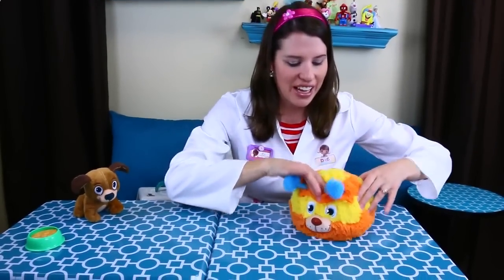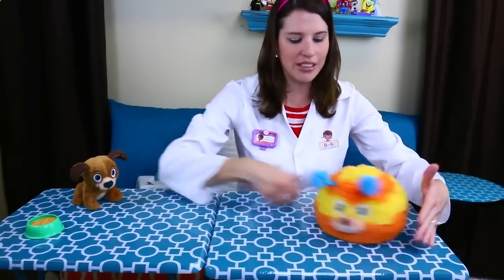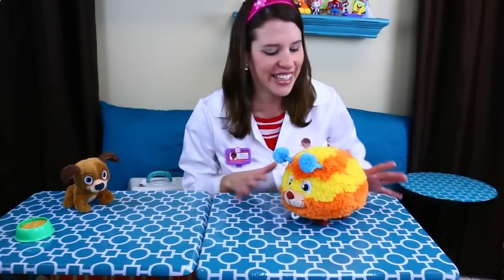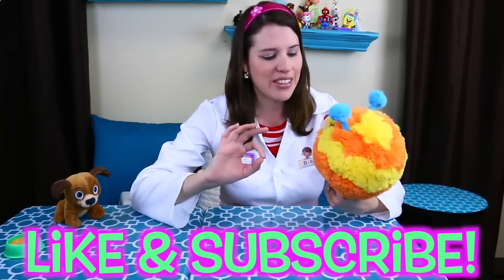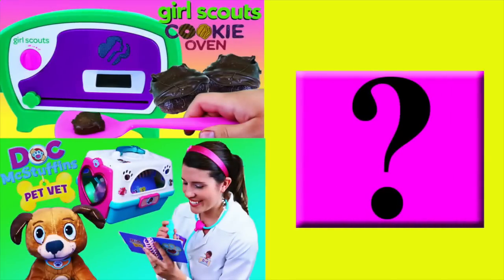So let's have Squibbles spin around one more time — there we go, Squibbles! Isn't he so cute? It's really exciting. Anyway, if you want to see me film more of the new Doc McStuffins pet vet toys, please like this video, subscribe, and then also in the comments let me know what you think. Do you think Squibbles really is a dog or some kind of other animal? Thanks for watching. Click on a picture to watch another fun toy video and click on the question mark to watch a mystery video.